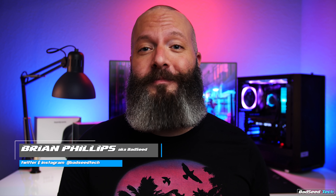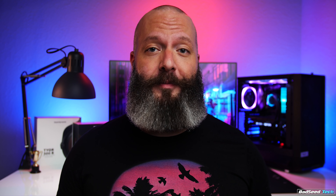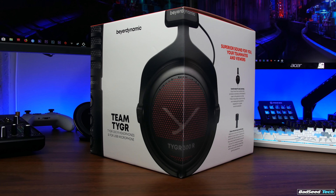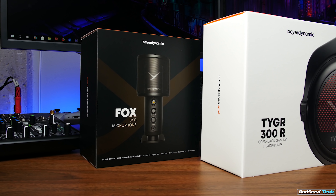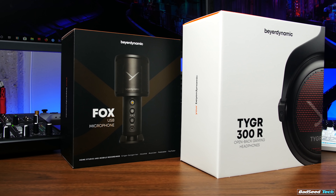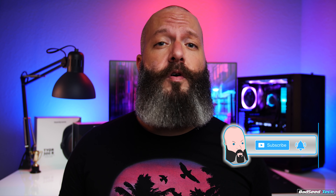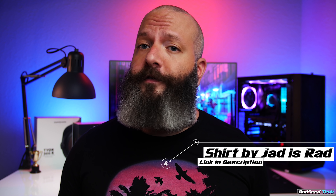I'm Brian P. You're watching Bad Z Tech, and today we're taking a look at the Team Tiger streaming bundle from Beyerdynamic. We've got a mic and a headphone bundled together here, the Fox mic and the Tiger 300R headphone — it's a box full of animals. At the time of this video, the Fox microphone is available for purchase separately, but the Tiger 300R headphone is not. Current pricing on the mic is about $145 standalone, and the bundle runs anywhere from $320 to $350. For transparency, Beyer did send this unit out for review, but that doesn't affect my review in any way.